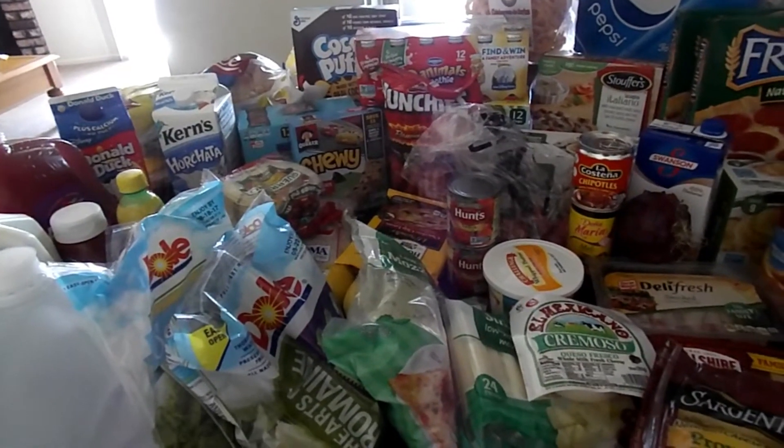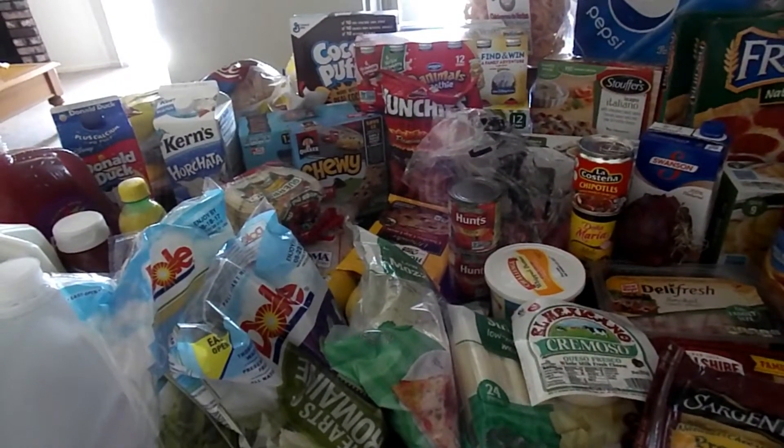Hi guys, welcome back to my channel. My name is Marina and today I will be showing you my weekly grocery haul.